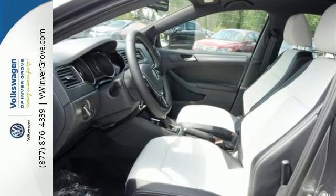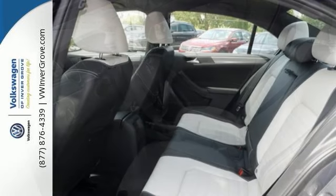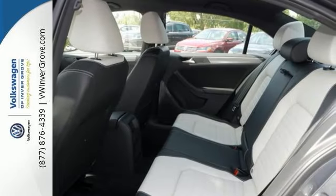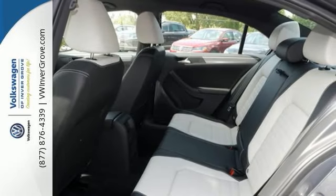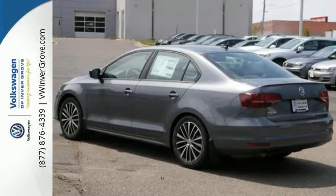The touchscreen sound system, Bluetooth, and multifunction sporty steering wheel hint at the multitude of gadgets at your fingertips. And with the intelligent crash response system and electronic stability control, you can't help but feel more safe.